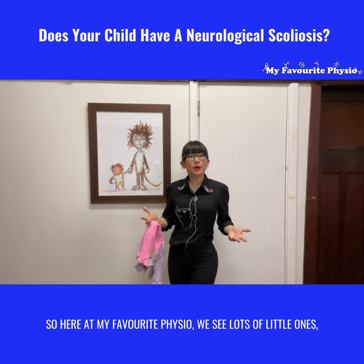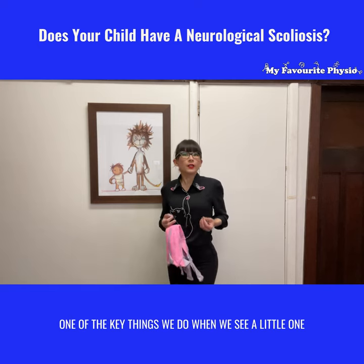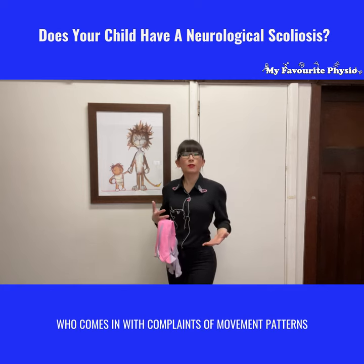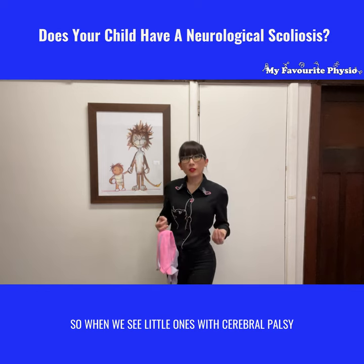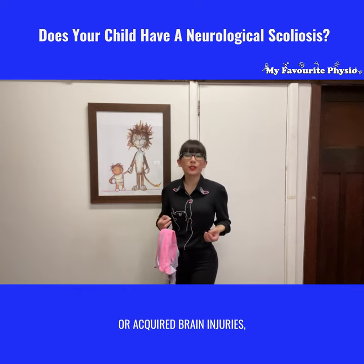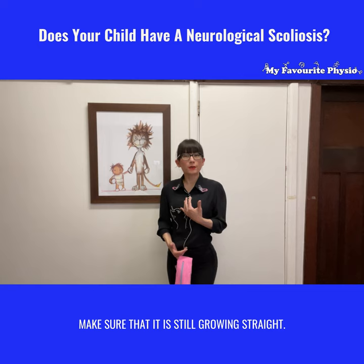Here at My Favorite Physio, we see lots of little ones and we help them move better. One of the key things we do when we see a little one who comes in with complaints of movement patterns or low back pain is we always look at their spine. When we see little ones with cerebral palsy or acquired brain injuries, we always monitor their spine to make sure that it is still growing straight.